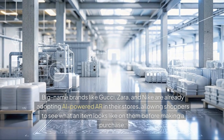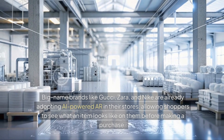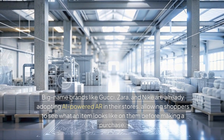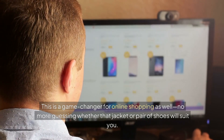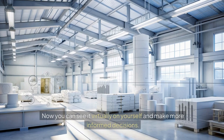Big-name brands like Gucci, Zara, and Nike are already adopting AI-powered AR in their stores, allowing shoppers to see what an item looks like on them before making a purchase. This is a game-changer for online shopping as well. No more guessing whether that jacket or pair of shoes will suit you — now you can see it virtually on yourself and make more informed decisions.